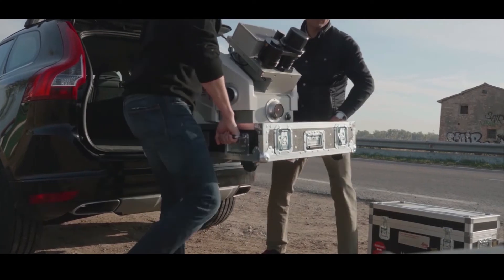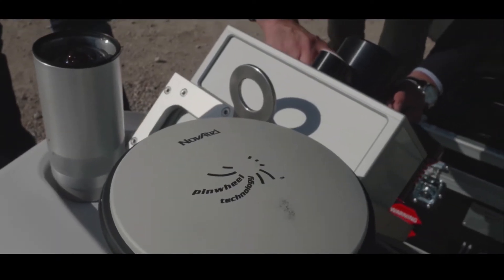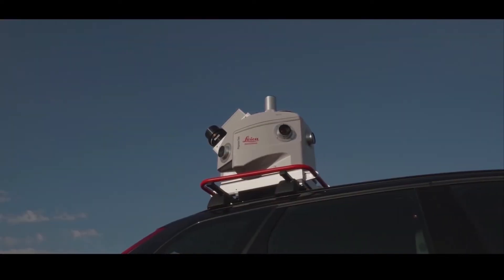We are now the proud owner of two Pegasus 2 systems with a full hardware and software setup for data processing, and we take care of all mobile mapping related activities and solutions for our clients in India. Generating highly precise base maps is of course a basic requirement for any smart city project. So what kind of technologies and techniques do you use, support and recommend?